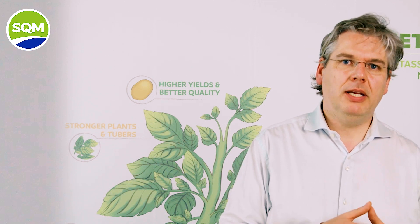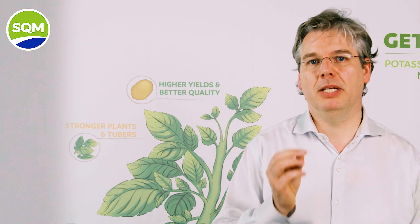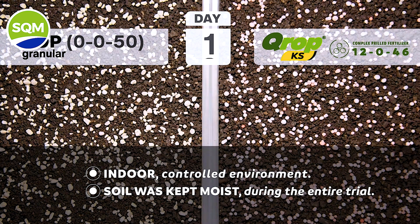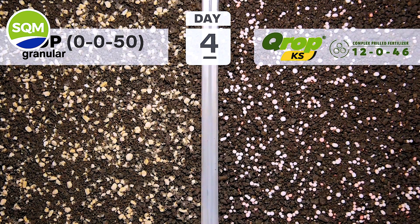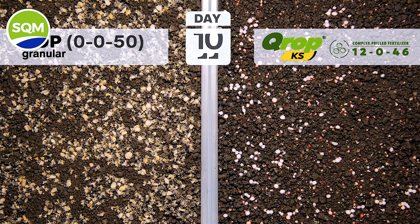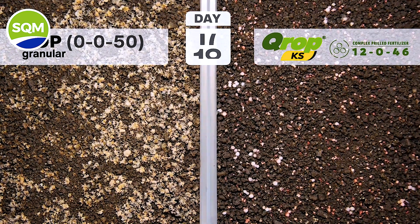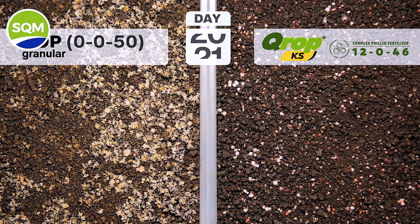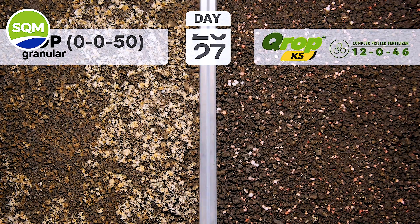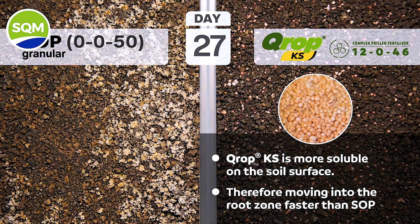The potassium uptake is really peaking during tuber bulking, so the availability of potassium should also peak then. A video comparison between granular SOP and granular potassium nitrate clearly indicates that the difference in solubility between these two sources means that the peak demand of potassium can only be supported well when nutrients become easily available. The high solubility and speed of dissolution of the potassium nitrate source matches the demand, whereas the speed of dissolution of SOP does not.